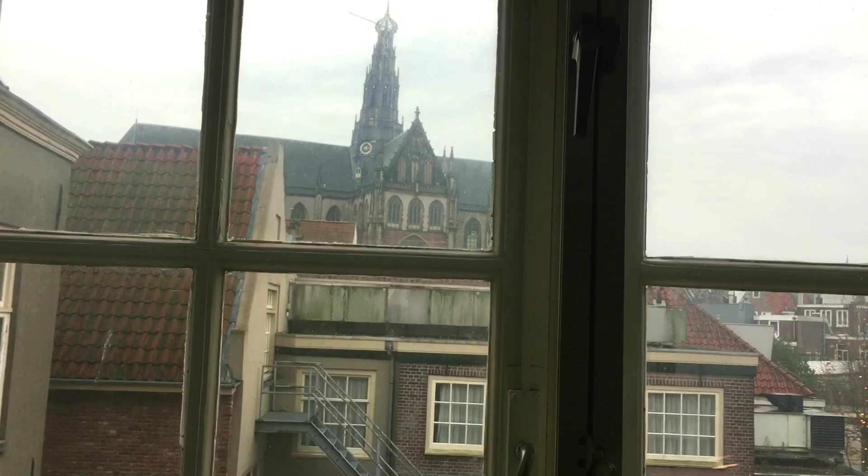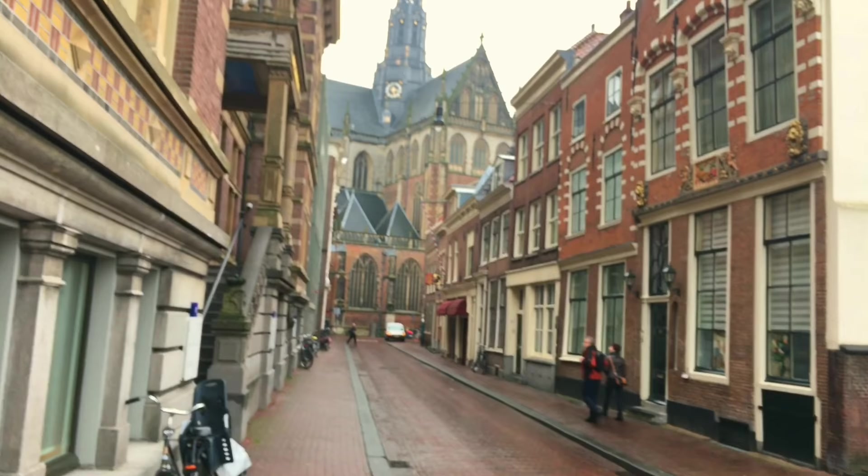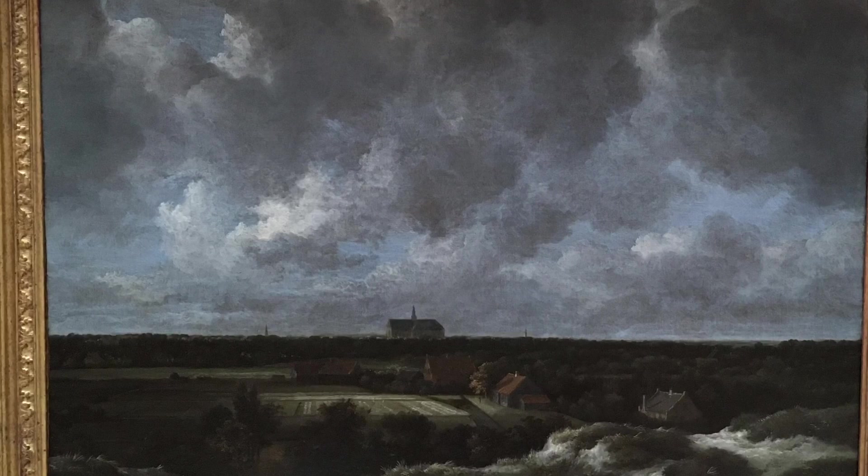This is the view from my studio. I'm looking at the Bavo church. A fun fact about the church is that it's built upon the highest point of Haarlem, so wherever you are you always see the church. When I was in San Diego I saw a great painting by the Dutch painter Ruijsdael of Haarlem, and it also features the church.